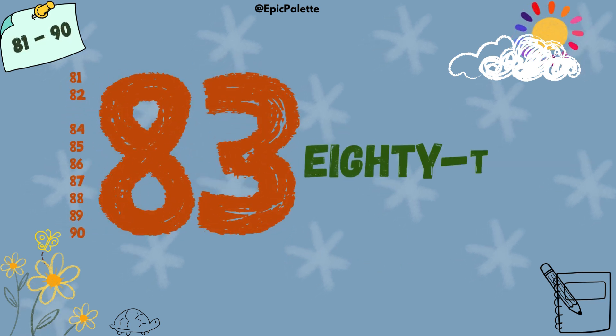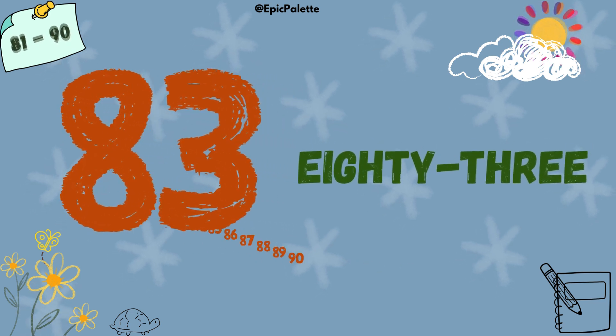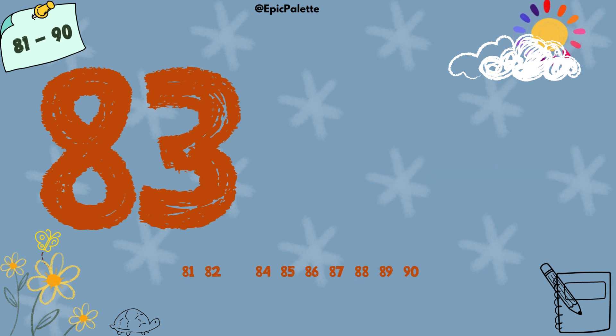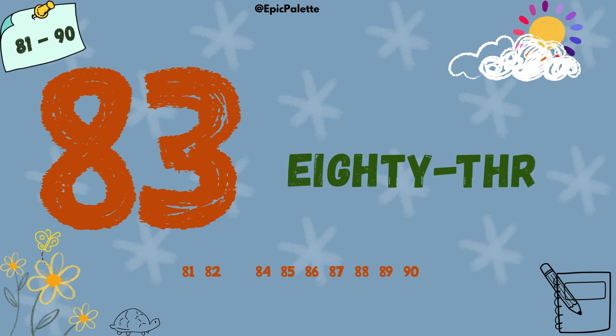83. 83. Spell it with me: E-I-G-H-T-Y-T-H-R-E-E. 83.